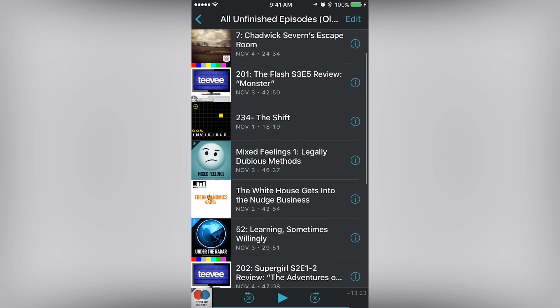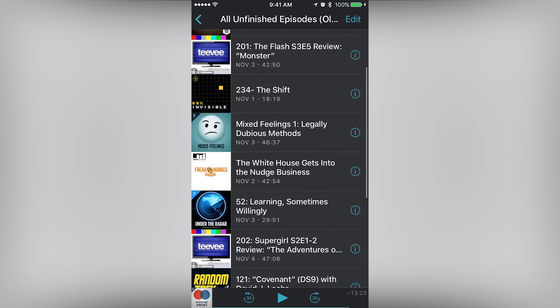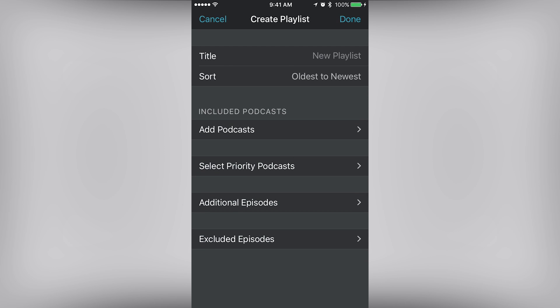Playlists are a big part of this app as well. I have one that sorts all of my podcasts from oldest to newest, and I'll manually rearrange if I want to listen to something sooner or if I haven't completed the homework for a show yet. I've also seen people create playlists based on category like tech, comedy, and PR. No matter what you listen to, this is a great way to organize all your shows.